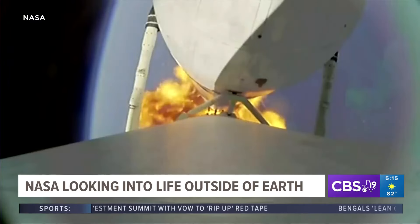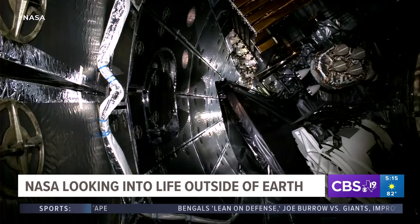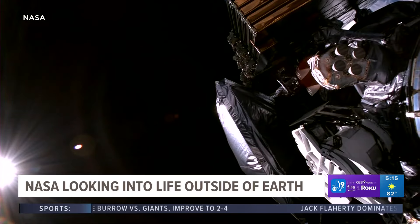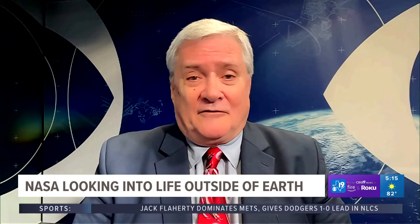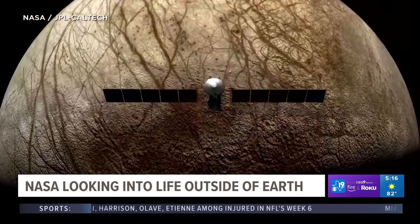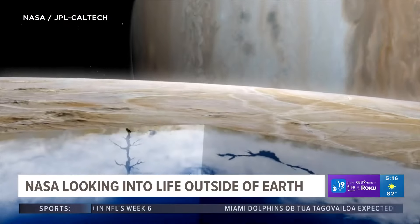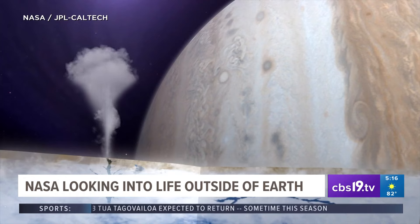NASA says Europa is one of the most promising places to look for habitable conditions in our solar system. When the spacecraft arrives — which won't be until 2030 — nine different instruments in a gravity experiment will study the ice-covered moon. They know there is an ocean under the frozen crust of this moon, Europa. They can tell that by a variety of remote means. They're hoping to find out with this mission: is that environment habitable? In other words, are the conditions there that could enable microbial life, perhaps, to have formed and even be there today?